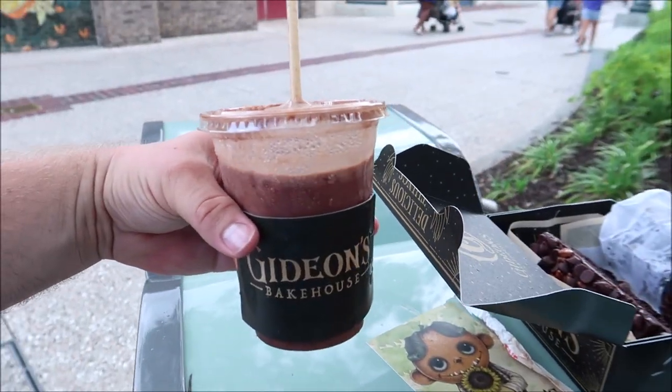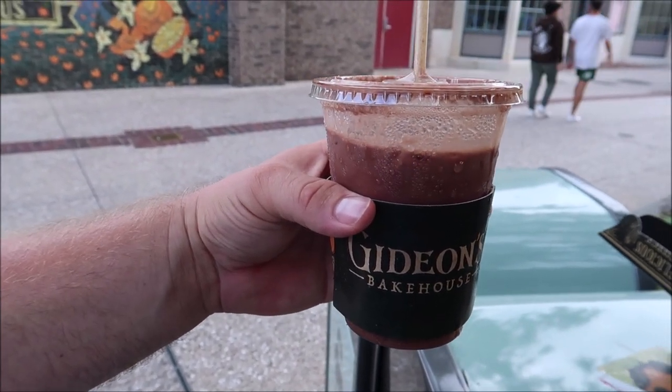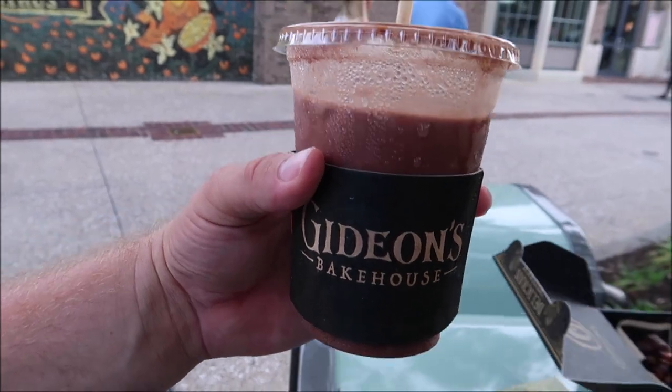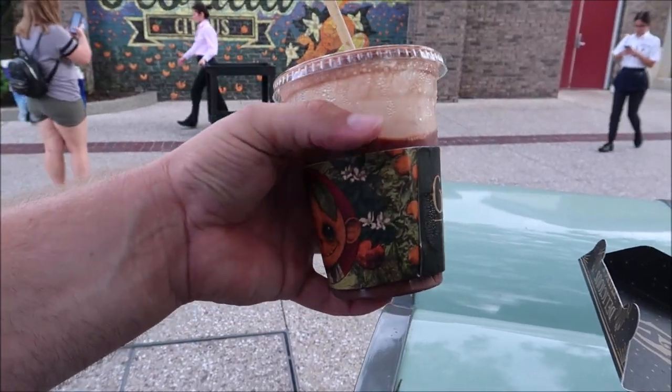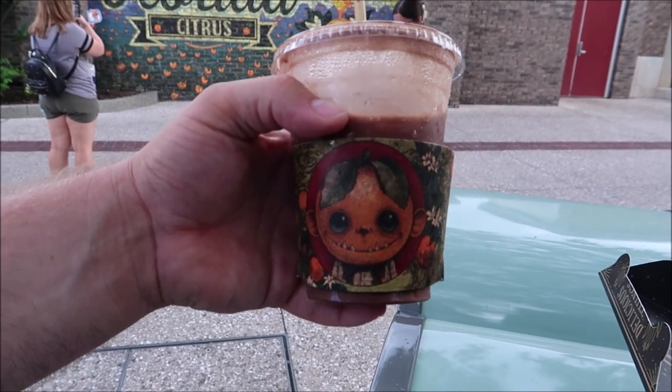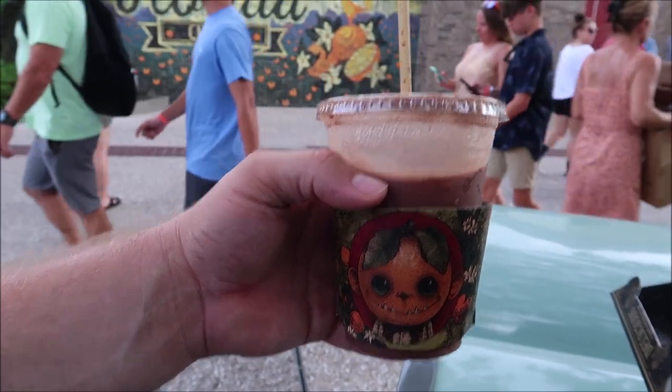I'm still getting rained on, so we're gonna jump into the coffee now. The thing I love best about Gideon's cold brew is it all has that signature taste to it, and then you taste the flavoring — that's exactly what's going on here. I like it, it's very very good. Lots of orange overload, but it is the Flavors of Florida — oranges are kind of a big deal around here. Now that we got the Gideon's business taken care of it was all very good. I'm a little sad I didn't get the banana bread cookie but I'll come back in July and get one then.